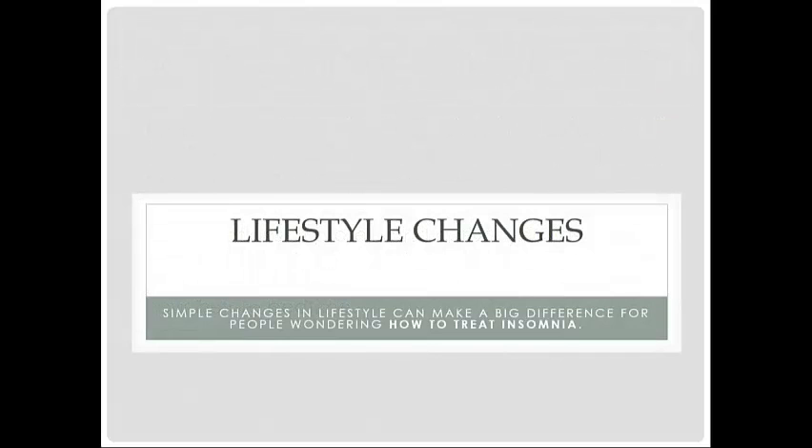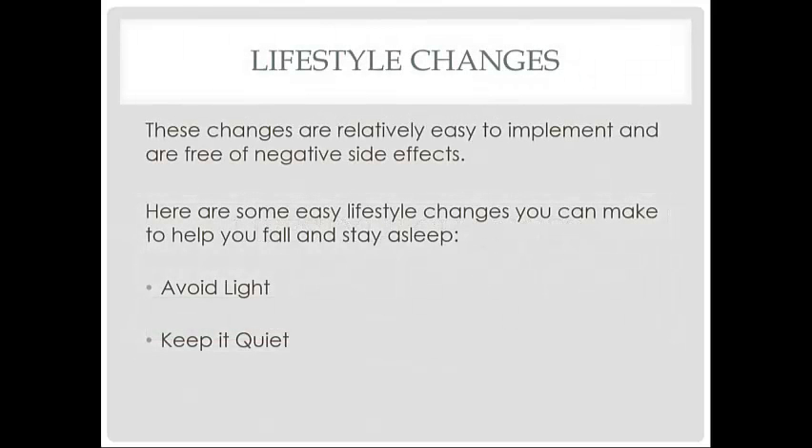Simple changes in lifestyle can make a big difference as well. These changes are relatively easy to implement and free of negative side effects. Here are some easy lifestyle changes you can make to help you fall and stay asleep: simply avoid light and keep your sleeping area quiet.